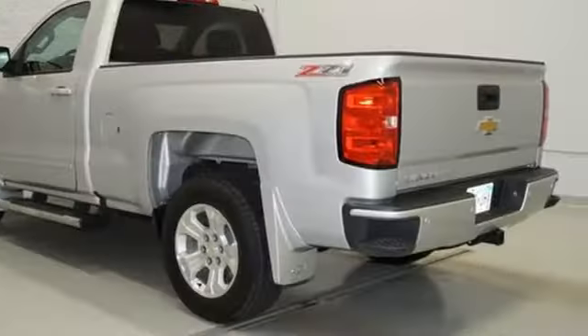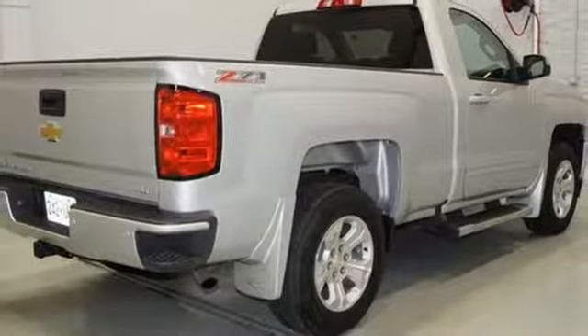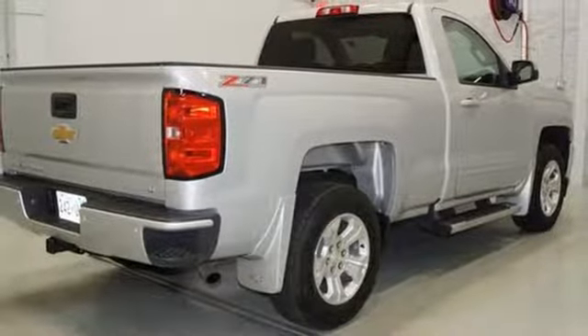V8 engine, trailer brake controller, electronic shift on the fly, and power heated mirrors. See what it can do for you when you take it for a test drive.